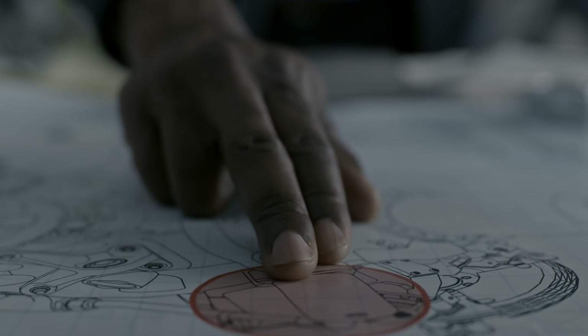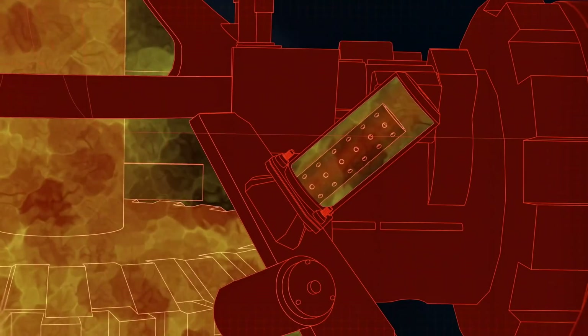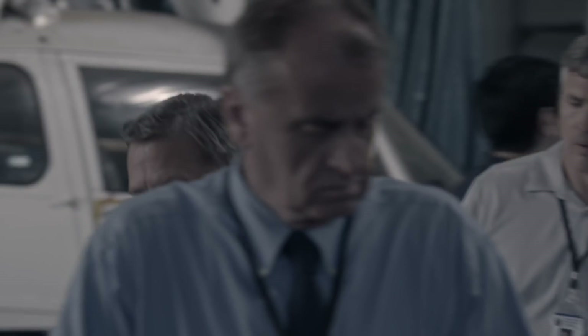The oil filter bowl filters the 11 gallons of oil circulating through the main gearbox. It's fastened to the gearbox with three studs. The investigators now focus on this key component.